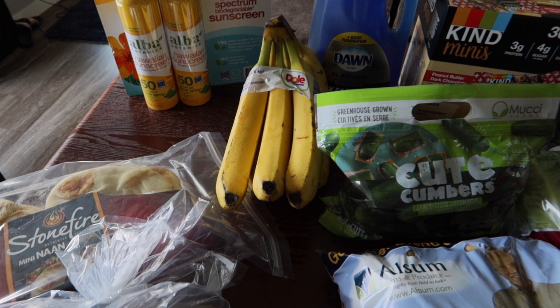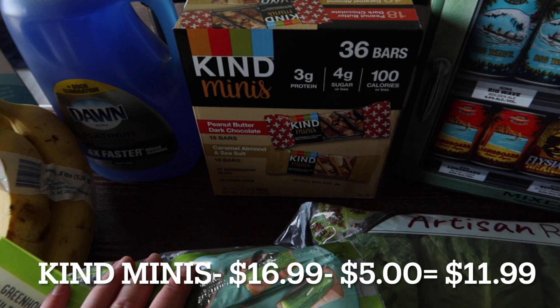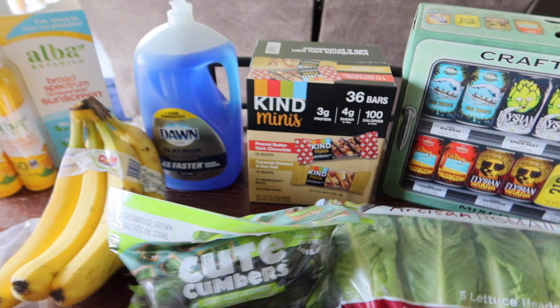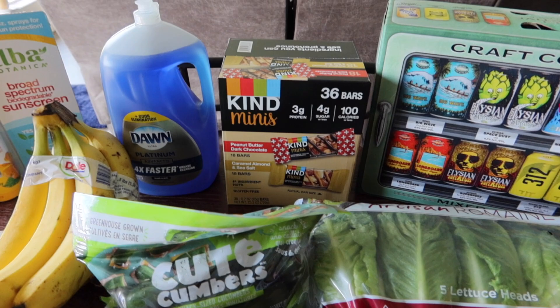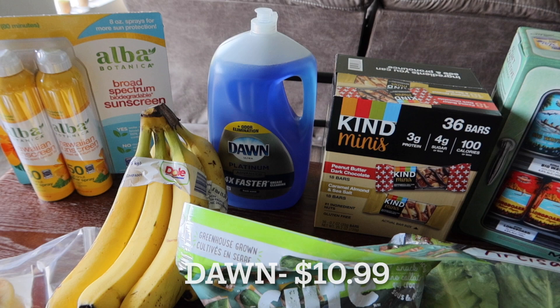We also got a bunch of bananas — the bananas were extra ripe and there were only a few small boxes of them, so we got one bunch for now and I'll have to go back soon to get some more. We also grabbed these Kind mini bars; they had them on sale. There's 36 bars: 18 peanut butter dark chocolate and 18 caramel almond and sea salt. They'll be an easy snack on the go or in lunches.